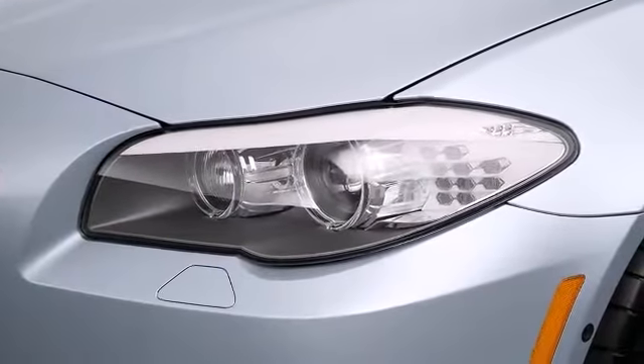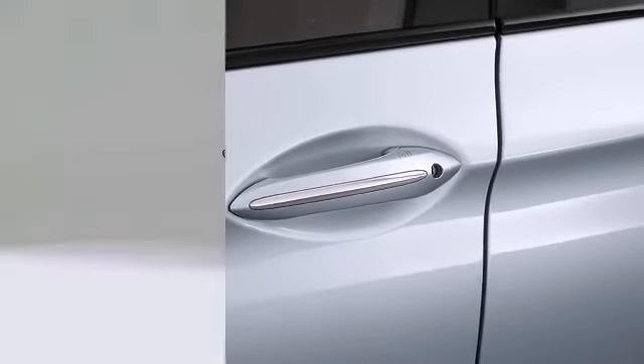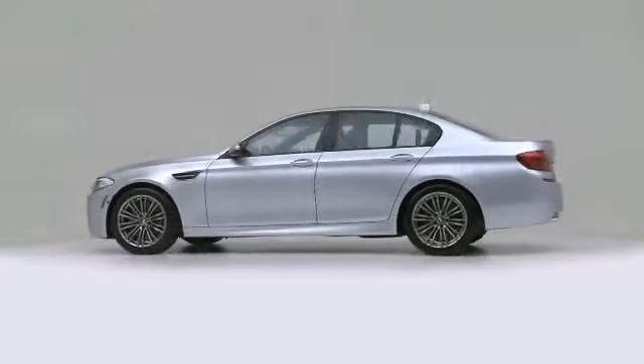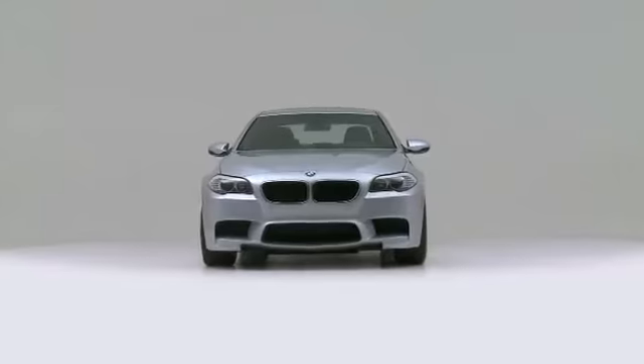The 2013 BMW M5. Distinctly rendered with the utmost precision, this car expresses top-tier capabilities, proving the automaker's commitment to quality, safety, and comfort.